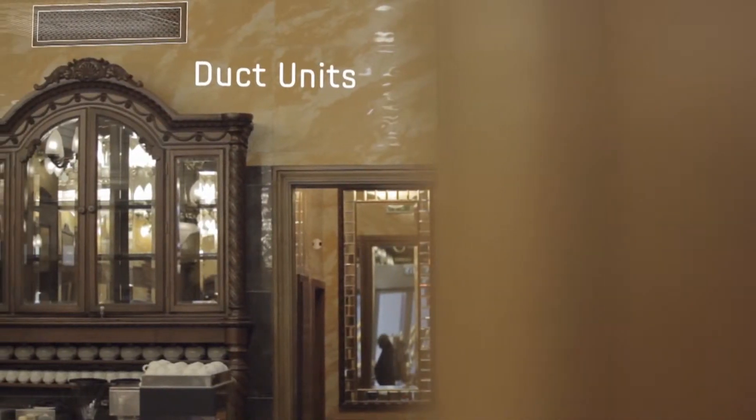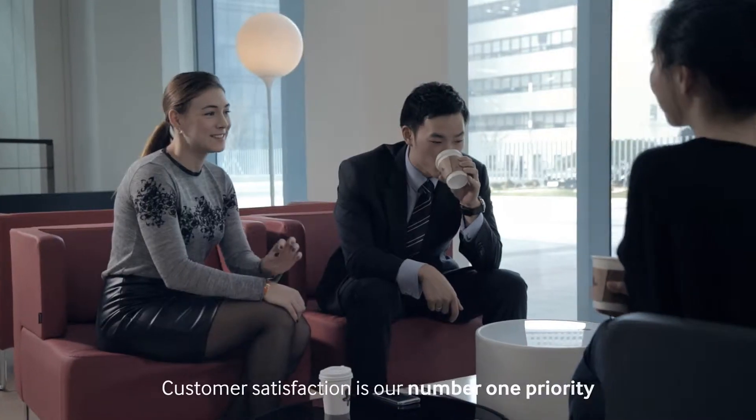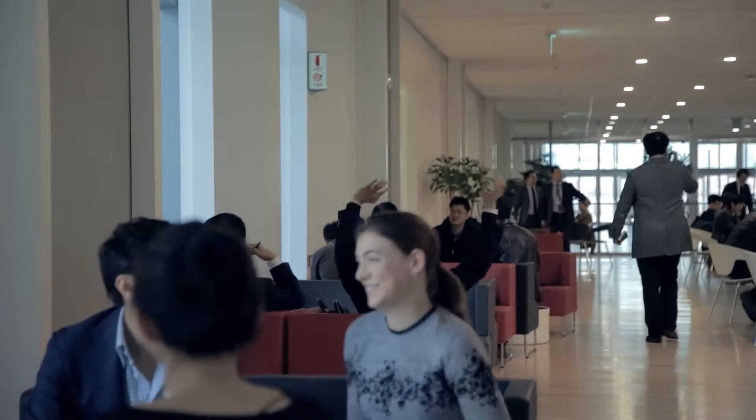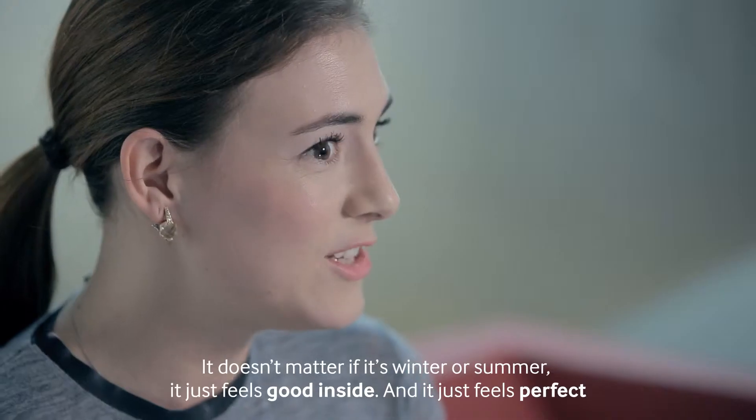Customer satisfaction is our number one priority. I never thought about the air conditioning system — I go around to so many places in this huge building, and it doesn't matter if it's winter or summer, it just feels good inside. It just feels perfect.